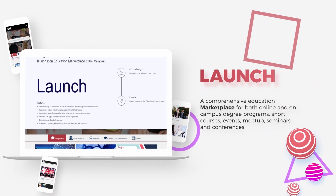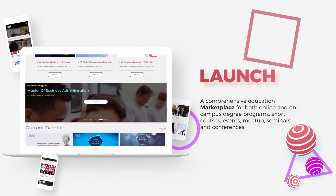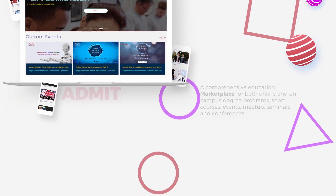Launch. A comprehensive education marketplace for both online and on-campus degree programs, short courses, events, meet-ups, seminars, and conferences.